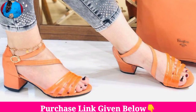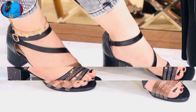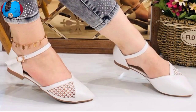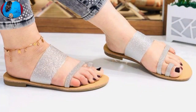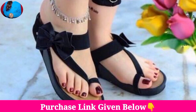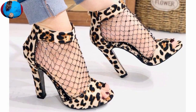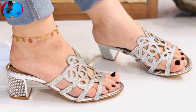Hello everyone, welcome to our channel Belly Bears, where you get new footwear designs. Today I have brought all variations of a footwear collection which are very soft, beautiful, and elegant — for women. I hope you will be very happy and satisfied after watching this video, because these footwears are very stylish, attractive, soft, and comfortable.